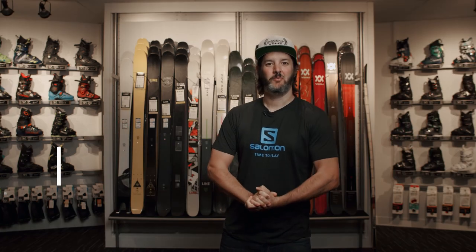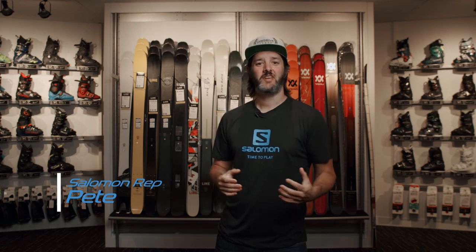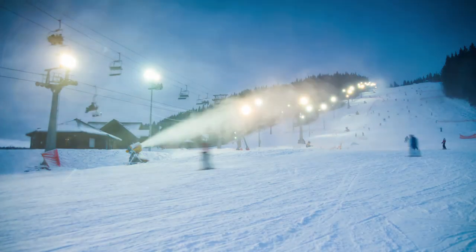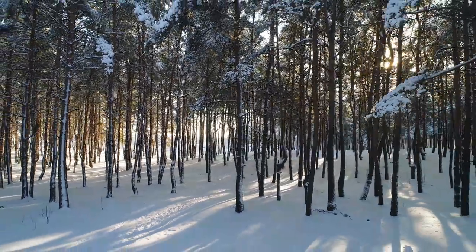Hey, I'm Pete. I work with Salomon on the Nordic side as well as the Alpine side. I'm really looking forward to this coming winter. We all feel like we had a bit of a short end of the stick with closing around March 15th, but it's supposed to be a La Niña year, so really looking forward to that.